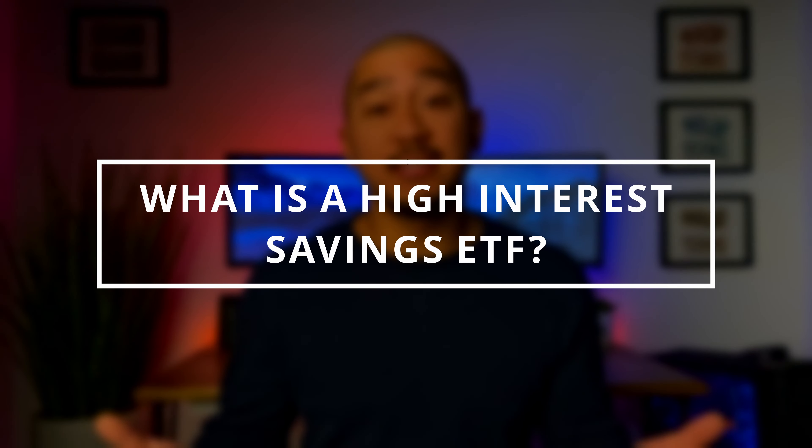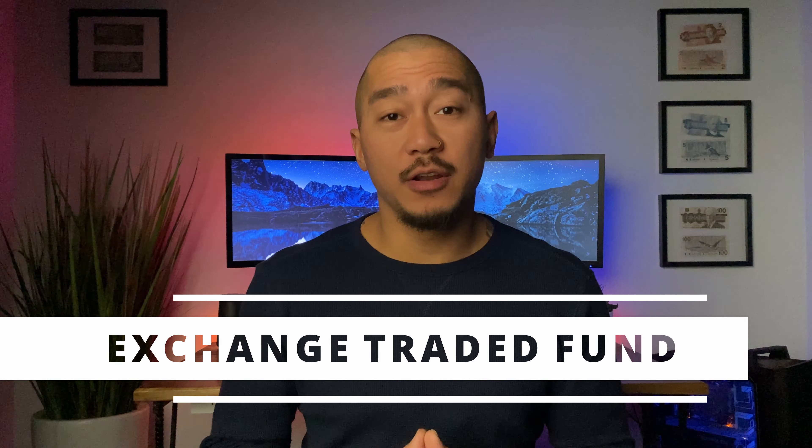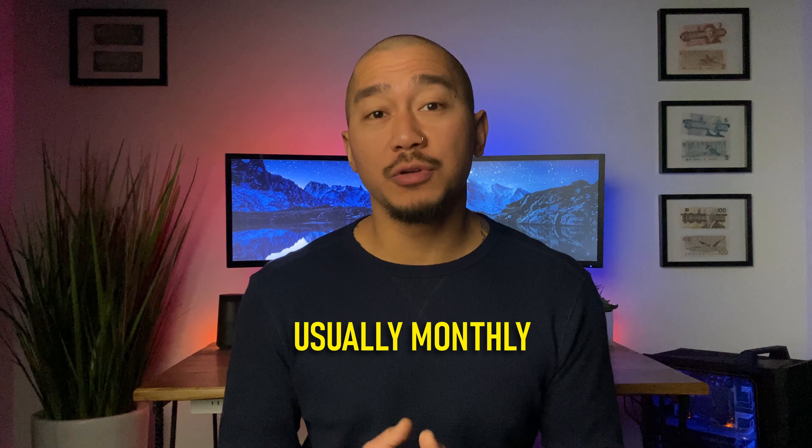What is a high interest savings ETF? It's an exchange traded fund that holds cash deposits with Canadian banks. How do they work? They basically work like a high interest savings account that trades on the stock market. When you hold a high interest savings ETF, that amount is held in a high interest savings account with a bank. Once interest is paid out to the ETF provider, it is then distributed to the shareholder as income interest — not a dividend.